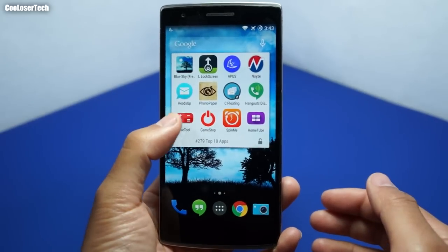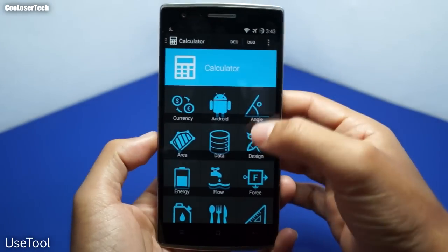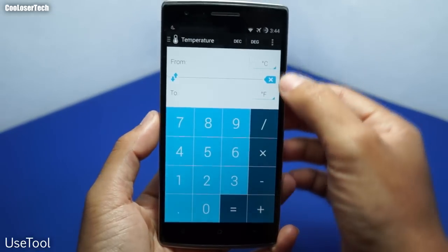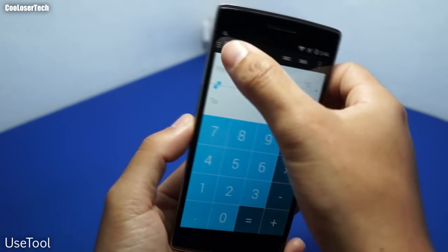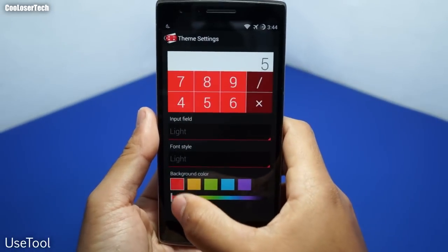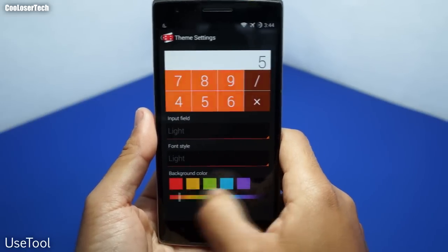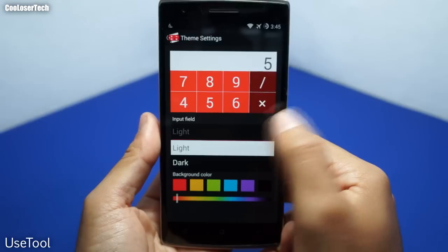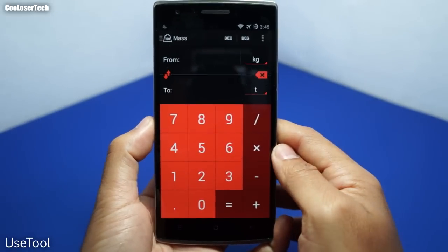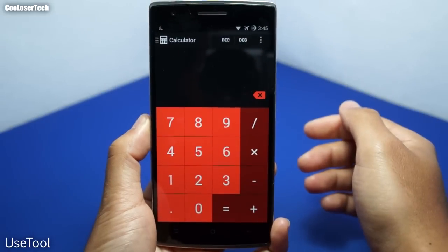Next we have Use Tool — great for students or work. You get a lot of different calculation modes, including temperature conversion and many other unit types. In settings you can change the theme — red, orange, green — and change the font to light or regular. You can also set a dark background. Back out and that's your customized calculator ready to use normally.